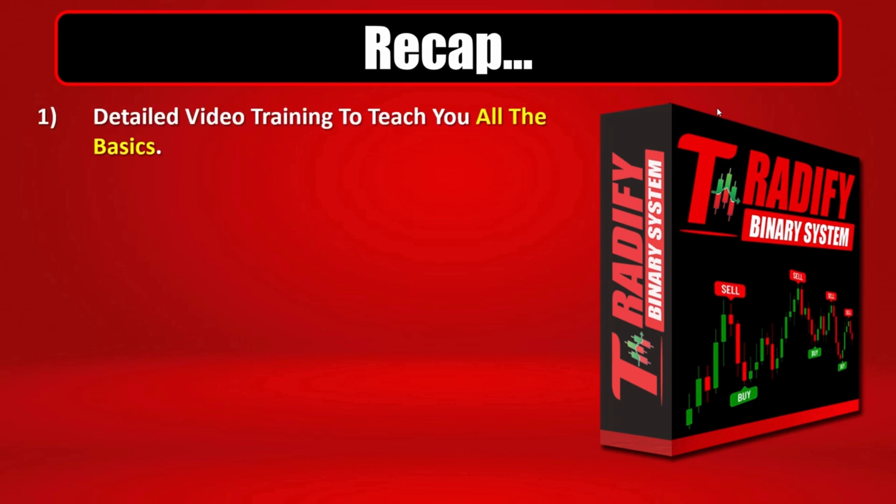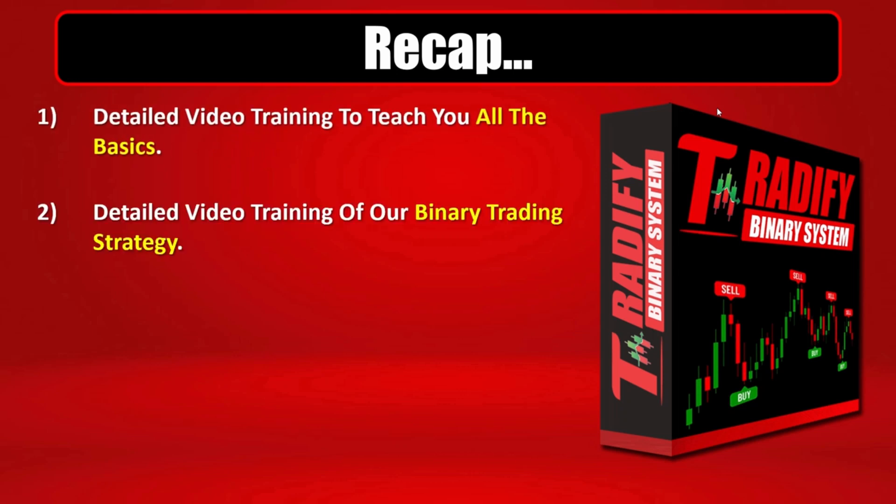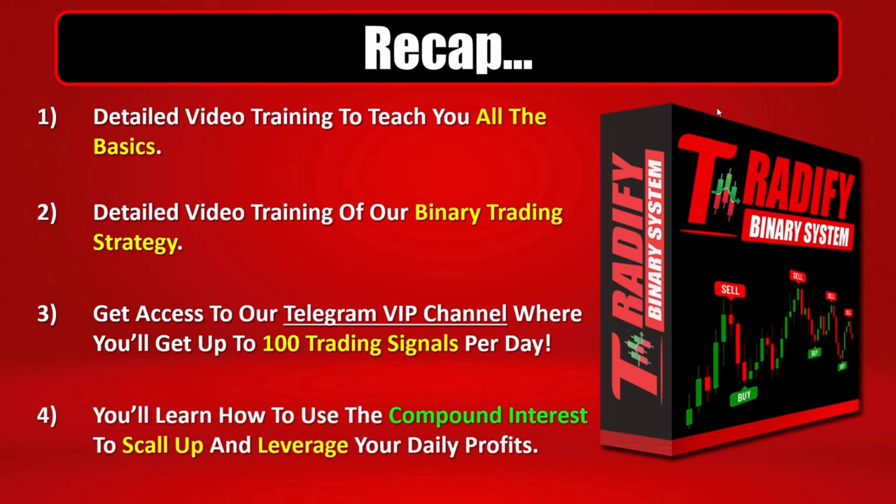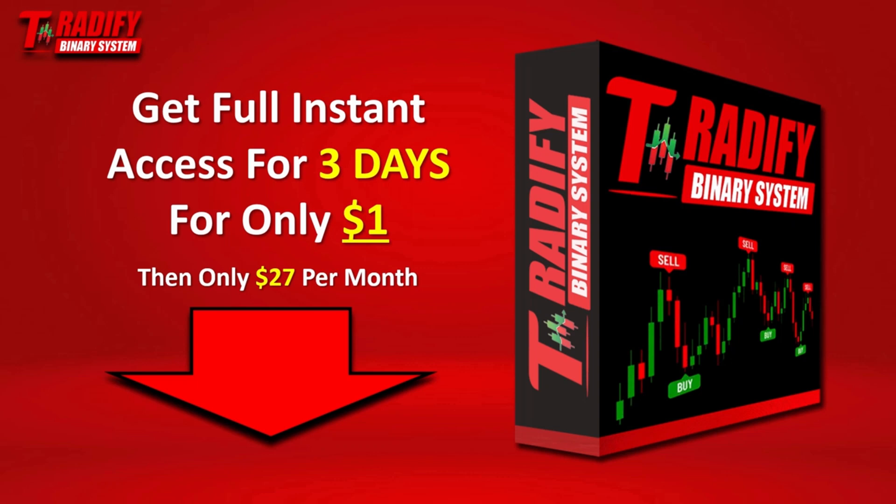Let's recap. By getting access to the 25 Binary System today, you'll get access to a detailed video training on the basics of binary options, another detailed video training on our binary trading strategy, access to our Telegram VIP channel with up to 100 trading signals per day, and you'll learn how to use compound interest to scale up your earnings to 10 or even 100 times more over time. So even starting with the minimum investment value, you can still build that into big money over time. Click on any one of the buy buttons on this page, make that one-time payment of $1 to get full instant access, and I cannot wait to see you inside.